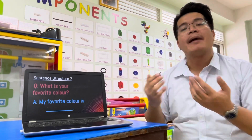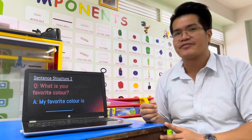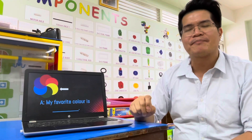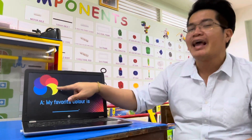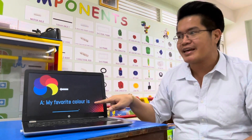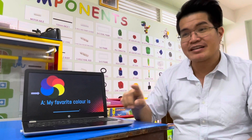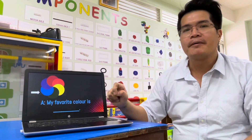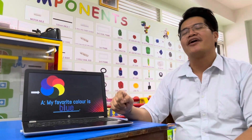For example, for Teacher Den: My favorite color is blue. How about you? What's your favorite color? For example, if yellow is your favorite color: What is your favorite color? My favorite color is yellow. Good job. Another example: What is your favorite color? My favorite color is blue. Very good.